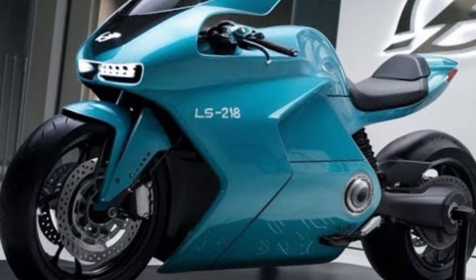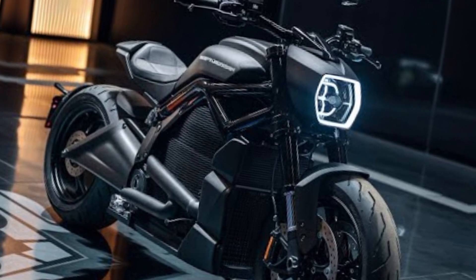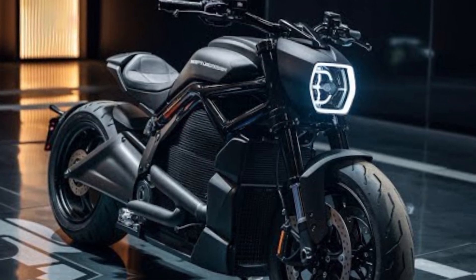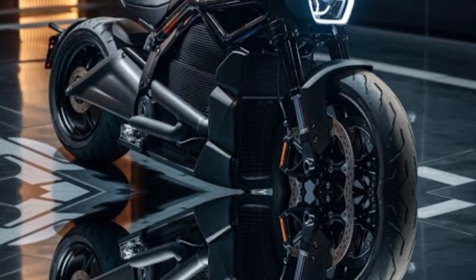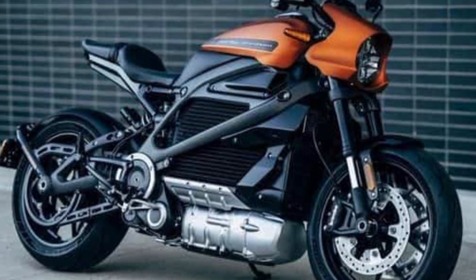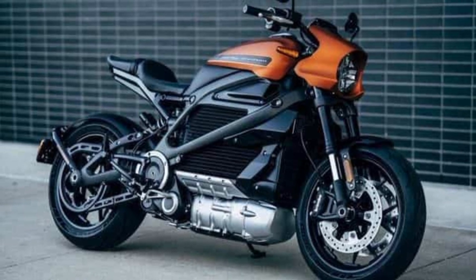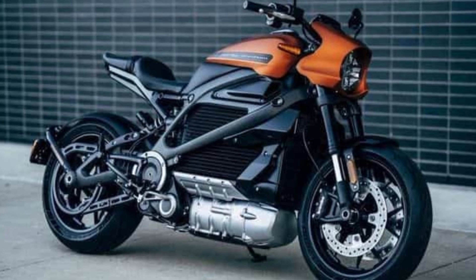Sites on the most exciting motorcycles around the globe. Today, we're diving into a masterpiece of speed, innovation, and engineering — the Lightning LS218 2025, the world's fastest production electric motorcycle. The Lightning LS218 has been turning heads since its debut, but the 2025 edition takes performance and technology to an entirely new level.